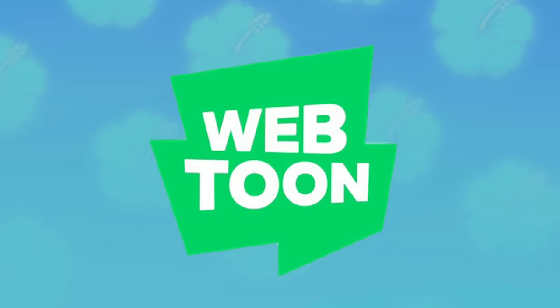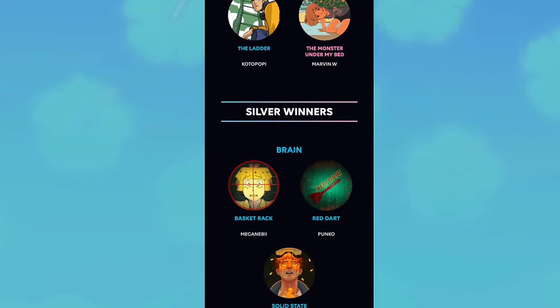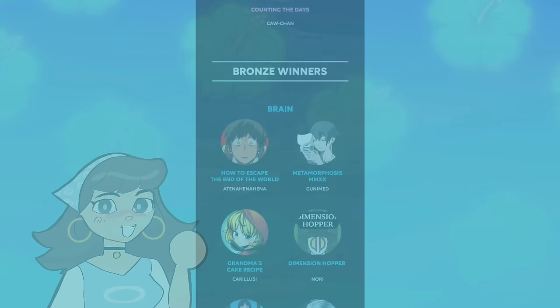Webtoon just so happened to be holding one of their contests as well, where you enter a comic with a cash prize for the top three people and an official spot for your comic on their creator team. It seemed that everything fell into place for me, but I had a problem.